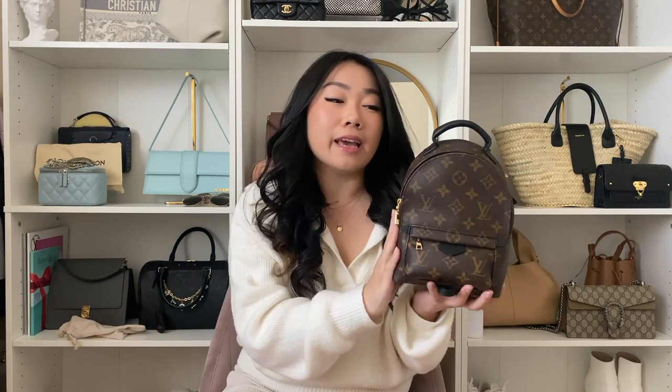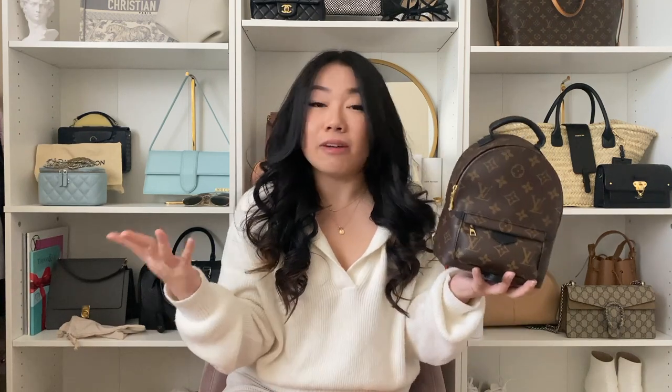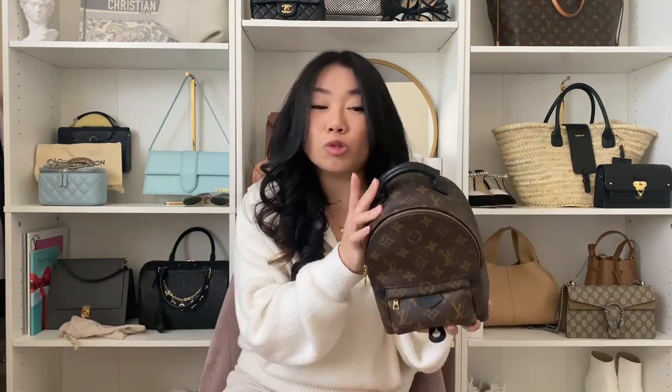I use this bag all the time. I take it with me on vacations, day trips, hikes — literally anything where I need to be hands-free. This is the bag to do so because it fits so much. It feels deceivingly small, but it fits a full-size water bottle, a full-size wallet. I used to carry around a little Fujifilm Polaroid camera that fits in here, sunglasses — literally everything you would need for a day trip. Because it doesn't have any shed of leather — the black handle is treated leather and the rest of the bag is canvas — it's very carefree. I just love this bag so much.